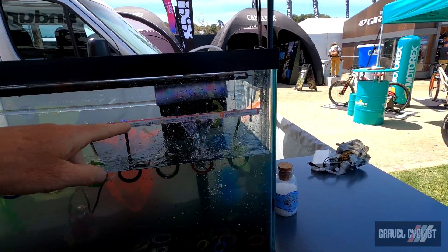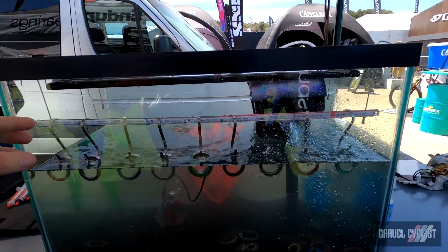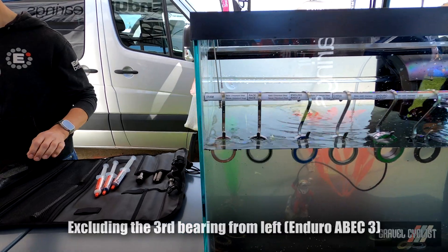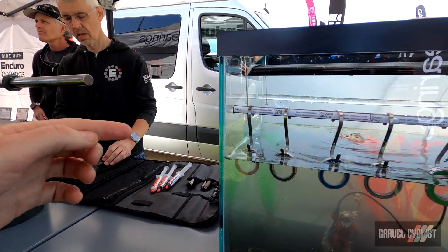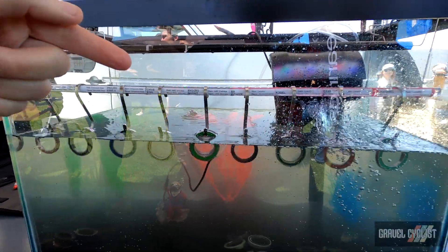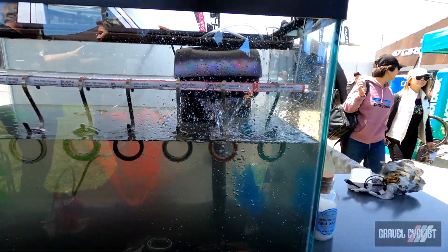Enduro Bearings are here and they have the Max Hick technology, which is supposedly impervious to corrosion. We also have bearings from SRAM, Race Face, Chris Keane, BB Infinite, Kogel, and Ceramic Speed — all sitting in the tank together.